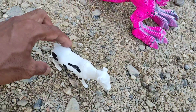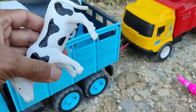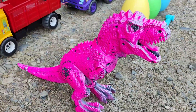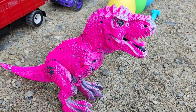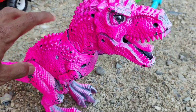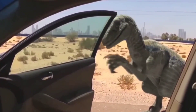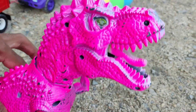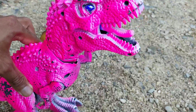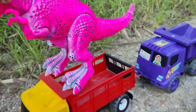Wow, ada anaknya, teman-teman. Sama kayak induknya. Kita masukkan bersama induknya. Lihat, ternyata di sini ada seekor T-rex. Wih, seram sekali T-rexnya, teman-teman. T-rexnya bisa hidup. Wow, kakinya bergerak-gerak, teman-teman. Kita masukkan saja, teman-teman, ke dalam mobil truknya.